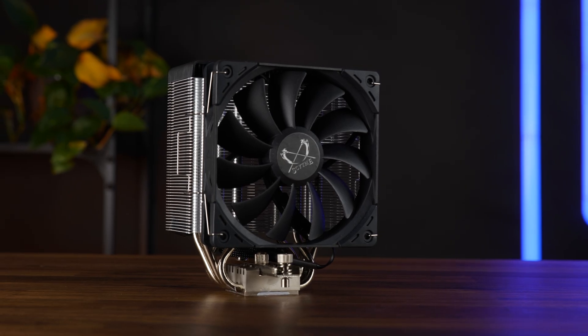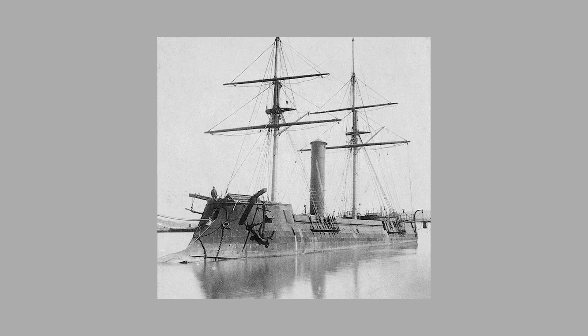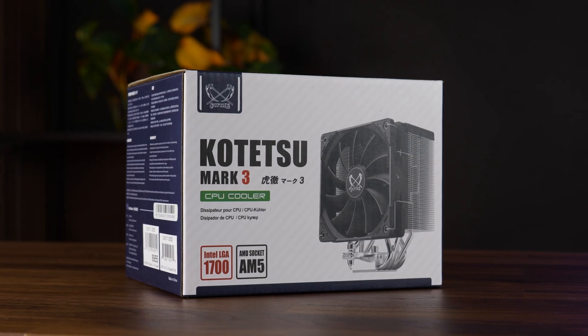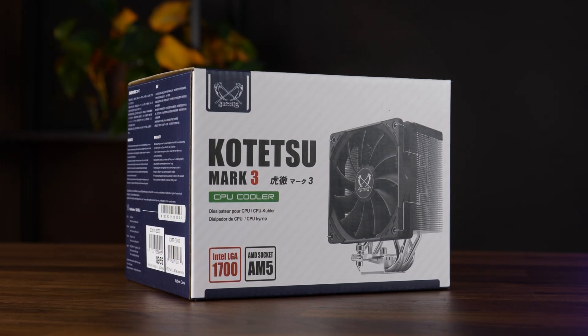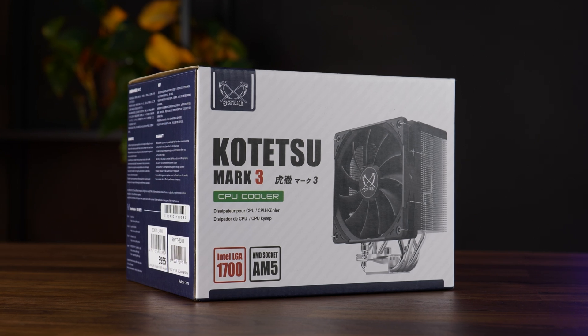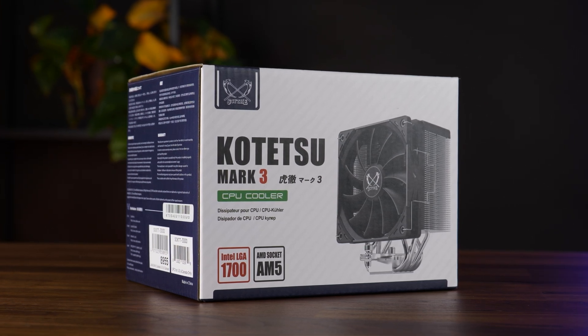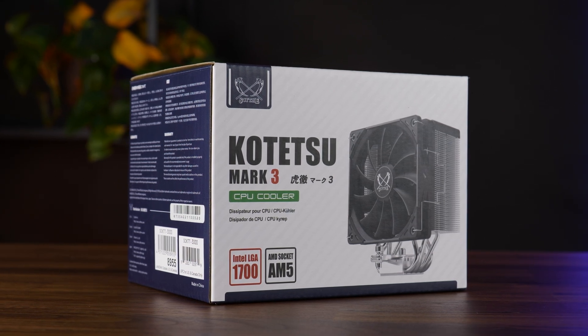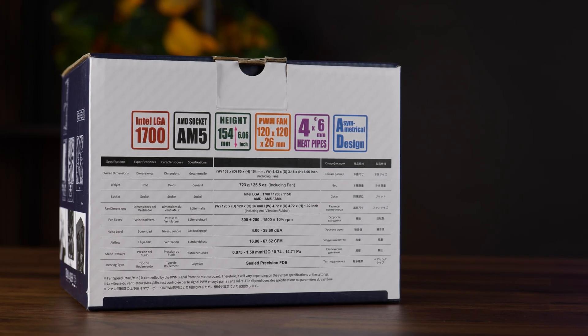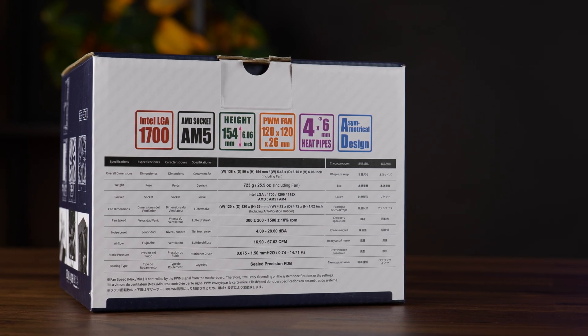With the benchmarks done, let's have a closer look at the Scythe packaging. Considering previous packages from Scythe, I get the feeling they are kind of in for a rebrand — a lot less black, way more white, and the blue is just new. It is still coming in the usual Scythe-style box: a bit of imagery, some nice-looking schematics, and a full spec sheet. That's exactly what I'd like to see.